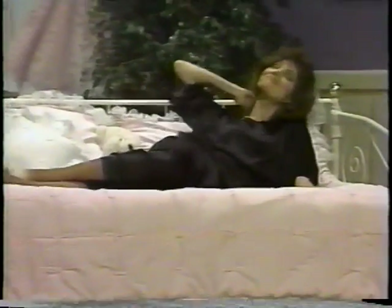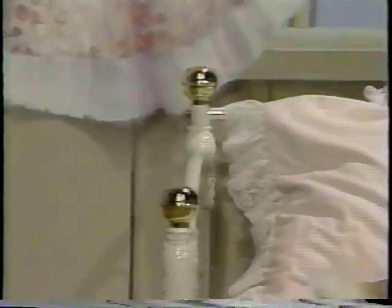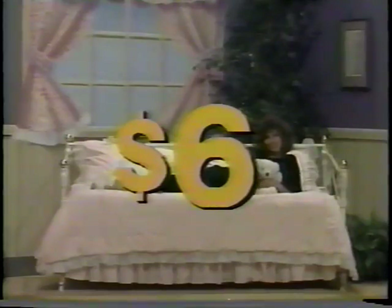Subject yourself to delicious decor with this Mayfair day bed sofa, finished in enamel with brass fittings. It provides comfort as a sofa by day but is ideal for overnight guests too. Furnished by Corsican, normally priced at seven hundred fifty dollars, today on Sale of the Century it's just six dollars.